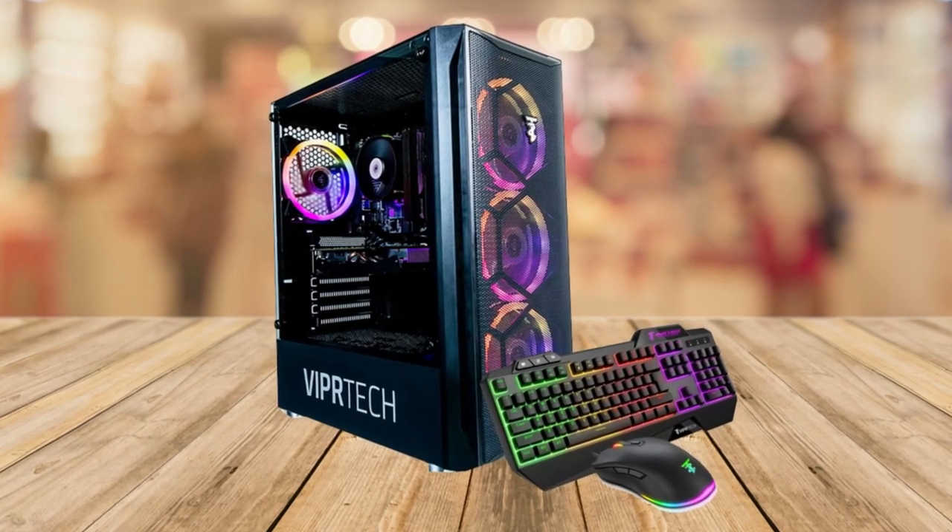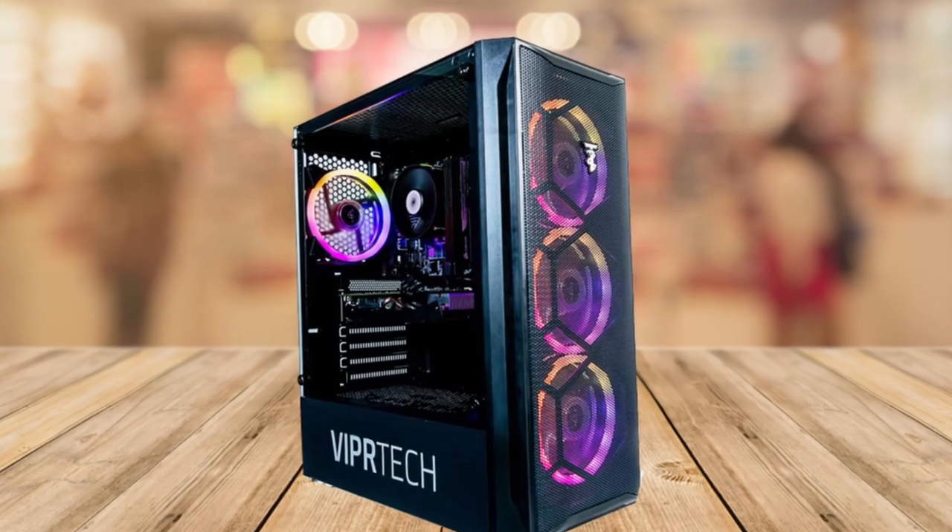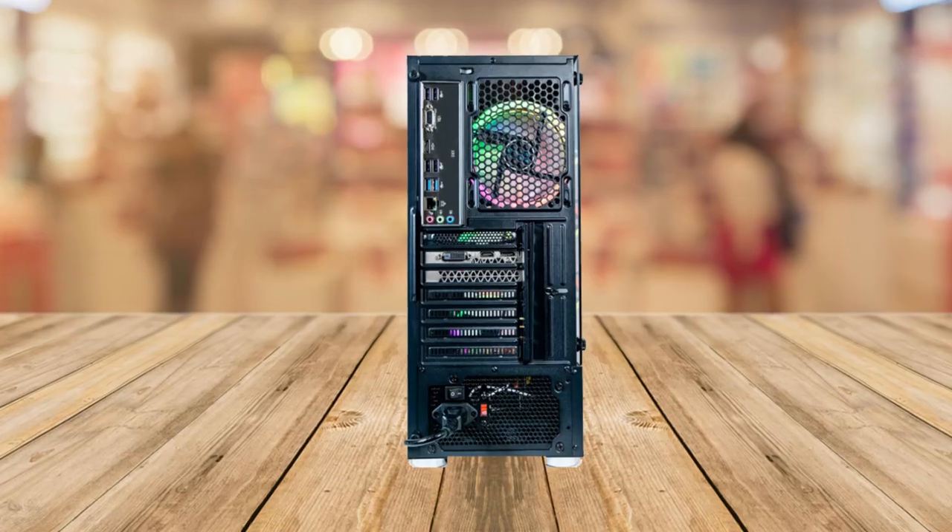Let's dive right into it. First off, let's talk about the amazing features and benefits of this gaming PC. Here are the top 5 reasons why you need the ViperTech Montaneer in your life.